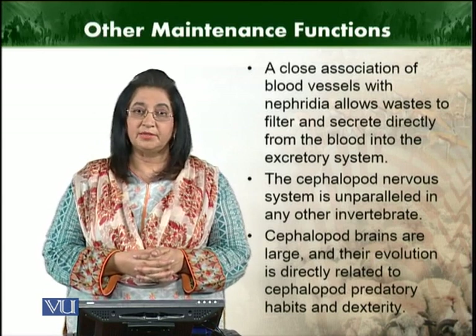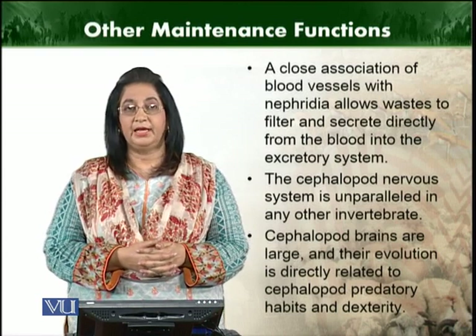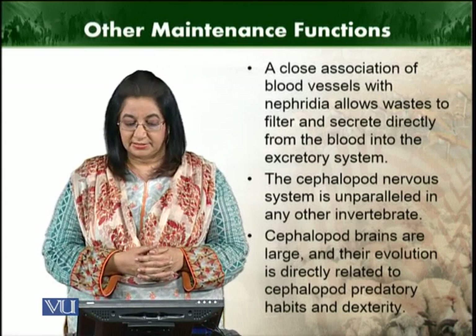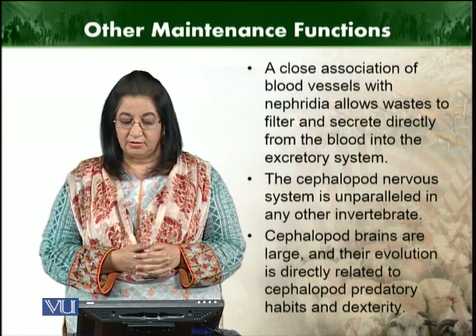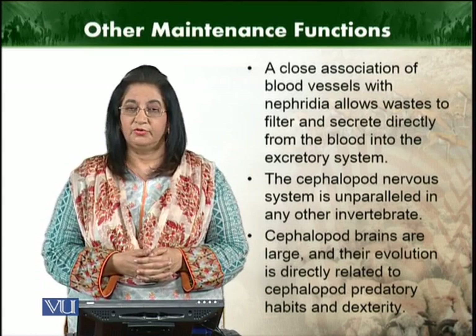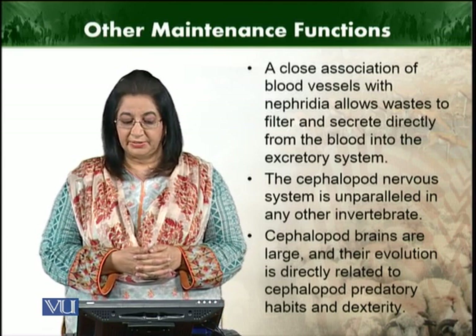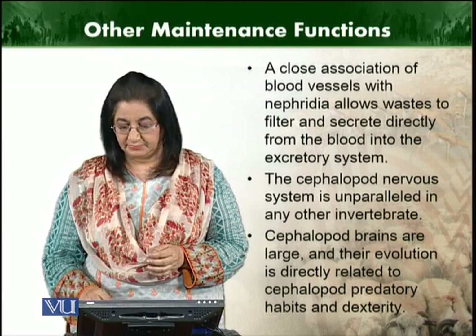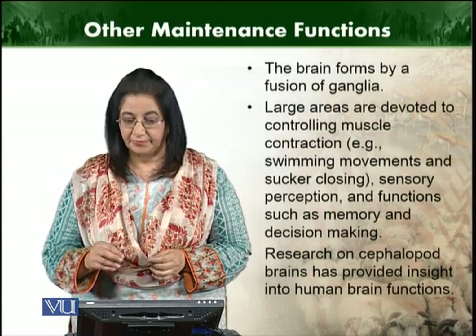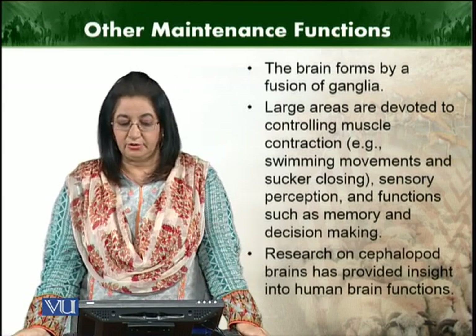Cephalopods' nervous system is usually unparalleled in any other invertebrates. The cephalopod brain is large, and its evolution is linked to their predatory habits and dexterity. The brain is formed by the fusion of ganglia.